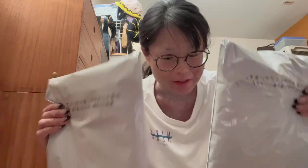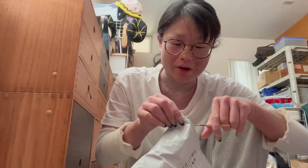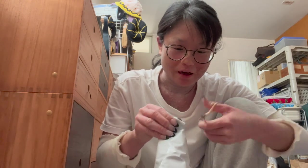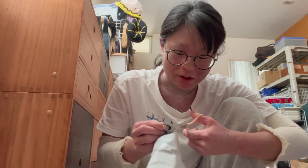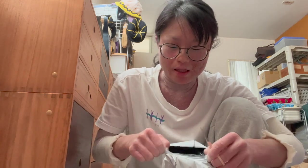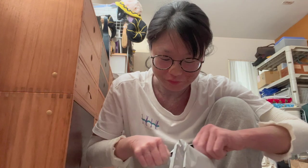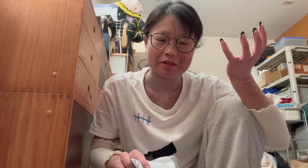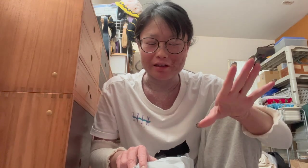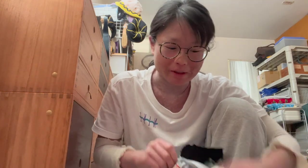Today we're going to do an unboxing — long time no unboxing! I ordered these the other day and I'm so excited to show you what's inside. When I found these online I got them straight away. It's winter in Japan right now and it's quite cold, so I was looking for a scarf. I've been avoiding all materials other than cotton and it's pretty hard to find scarves made in cotton. I found them online — they are 100% cotton but they kind of look like knit material.